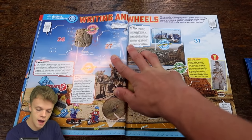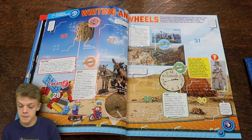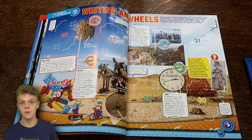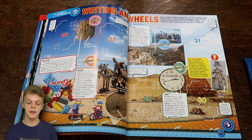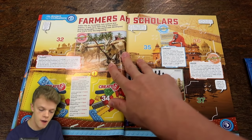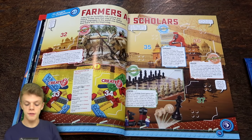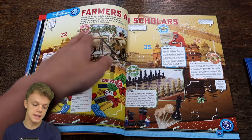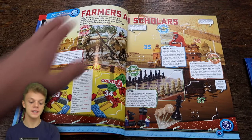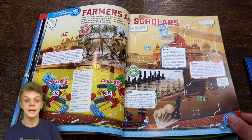Next up we do have Writing on Wheels. This is the people of Mesopotamia, or the modern folk of the Middle East, and they were among the first to invent the wheel which was obviously a revolutionary invention that changed the world completely. Next up we do have Farmers and Scholars, which is about ancient India. Each of the inventions gives an estimate of when it was created - for example, the plough used for farming was created about 5,700 years ago by the Indians.